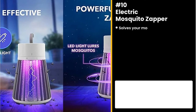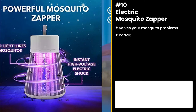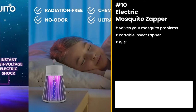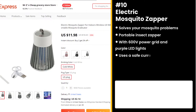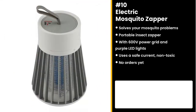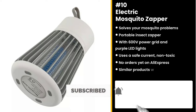Our first product solves your mosquito problems: the Electric Mosquito Zapper. It's a portable insect zapper that features a 600-volt power grid and purple LED lights to attract mosquitoes in bulk. The grid uses a safe current and does not contain toxic substances. It has no orders yet on AliExpress, so you can take advantage of this. Similar products were big winners before on the market — multiple stores scaled a similar product to over six figures last year.